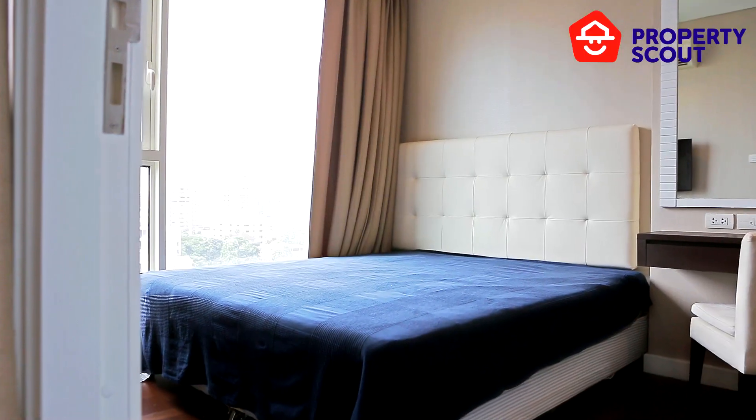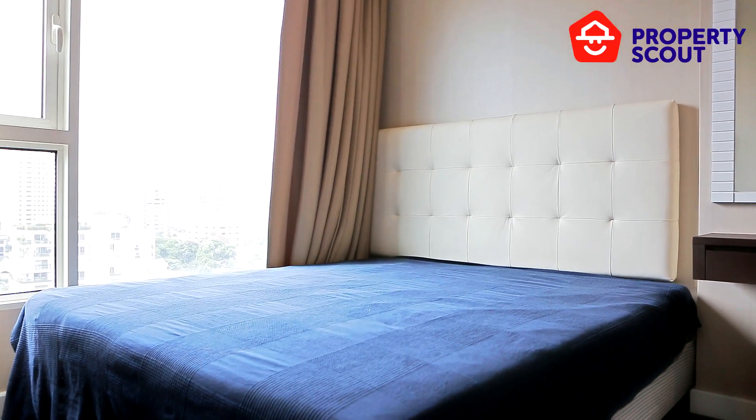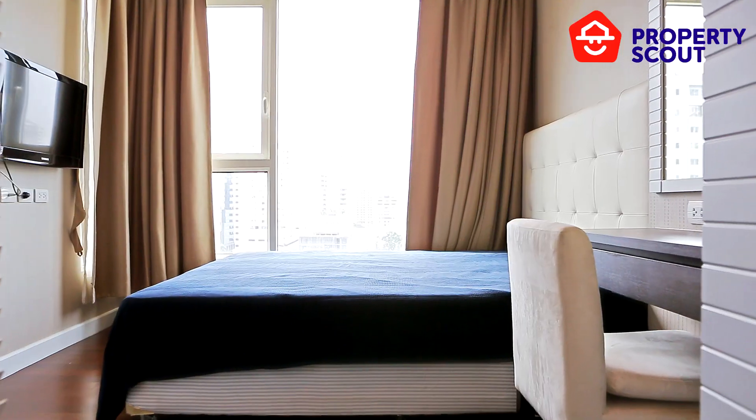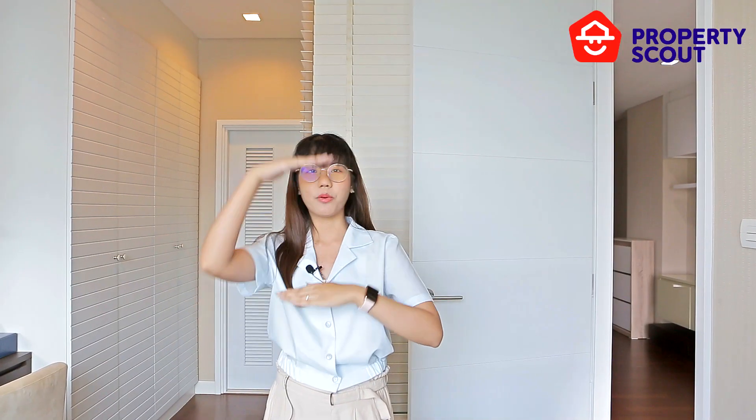I have to say that this bedroom is so spacious and so big. The room provides a king-size bed and a television, and you can enjoy the view of Thonglor through the window — it's a big and great view.